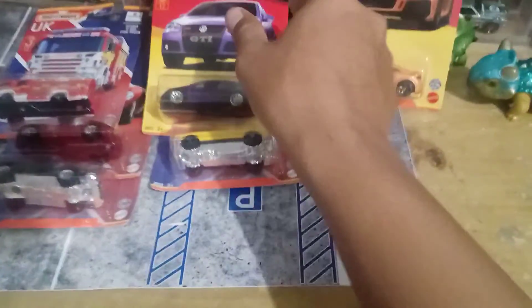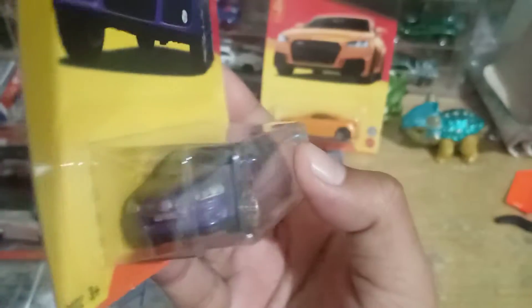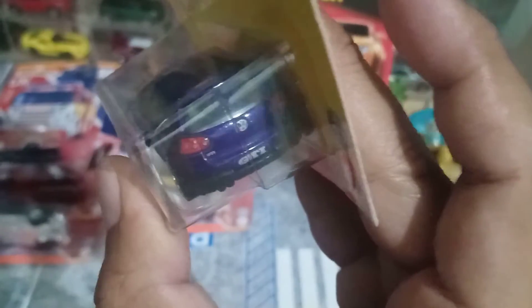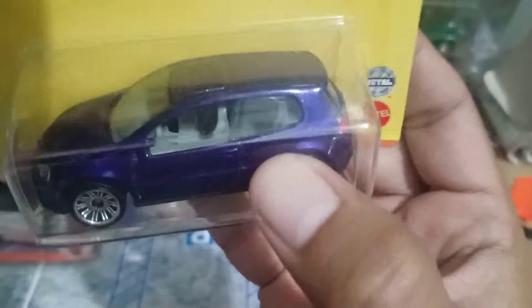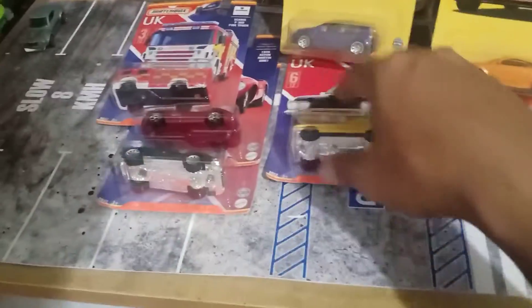Terus yang kedua ada si VW Golf GTI guys, detailnya bagus juga, ini keren sih interiornya putih. Udah itu ya Jermannya yang update, yang saya ambil cuma dua sih, sisanya Inggris.